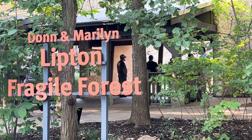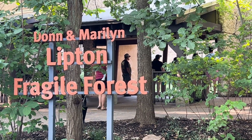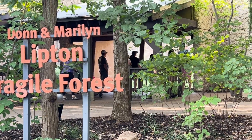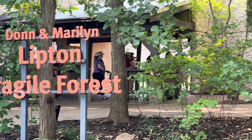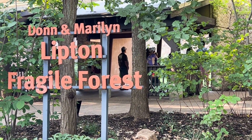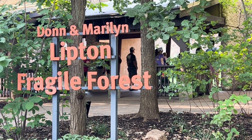Next up is the Fragile Forest, which has a lot of orangutans and other types of gorillas. Sometimes it can be a little hard to see animals there — they don't seem to come out that much. Hopefully it'll be a little better early in the morning, so let's check it out.